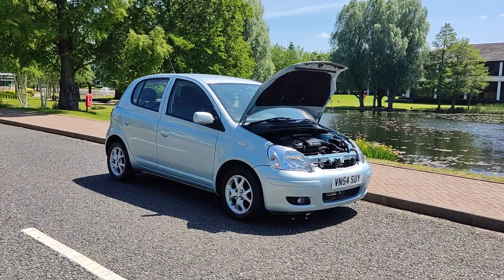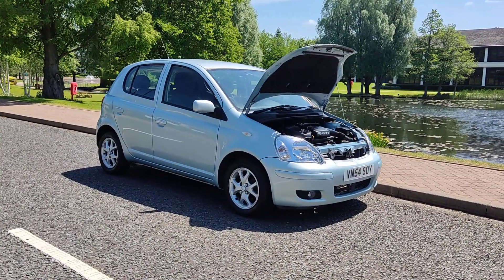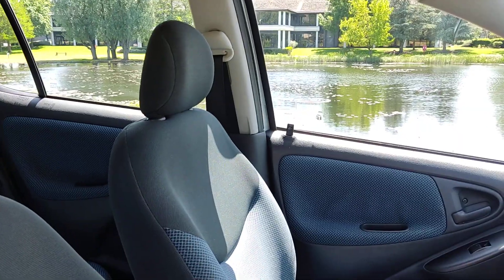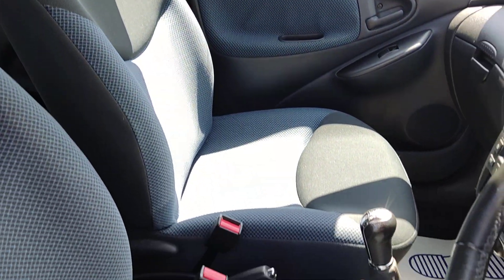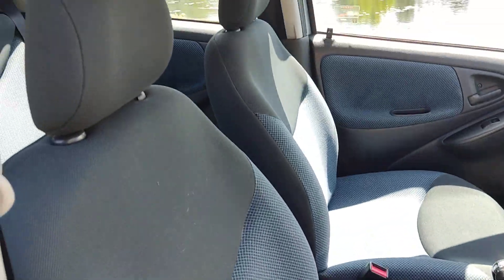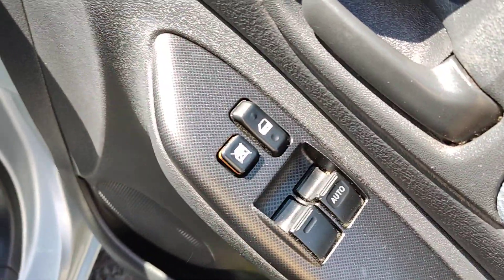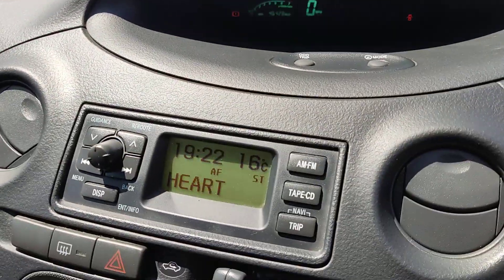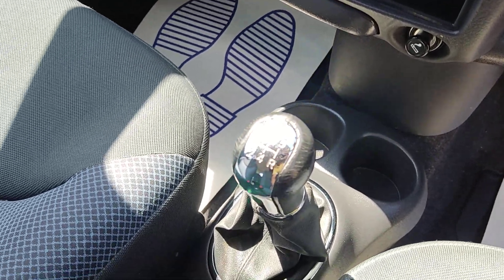Next MOT is due May 2024. Showing you the beautiful interior now — nice and clean multi-colour cloth interior, fully valeted and cleaned, no signs of any wear and tear. Electric windows, 46,000 miles on the clock, stereo, five-speed manual gearbox.